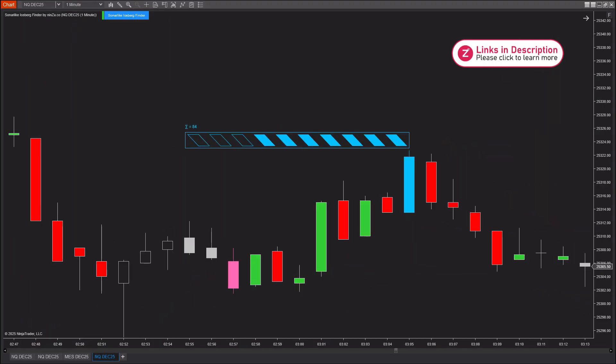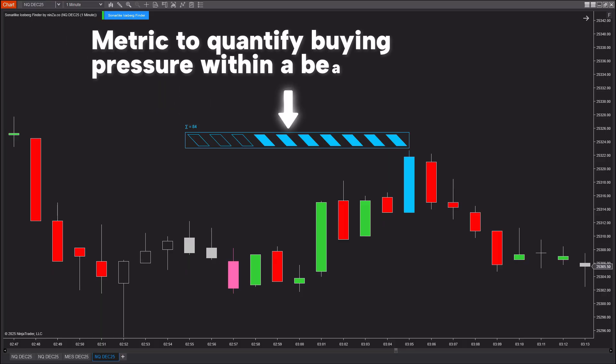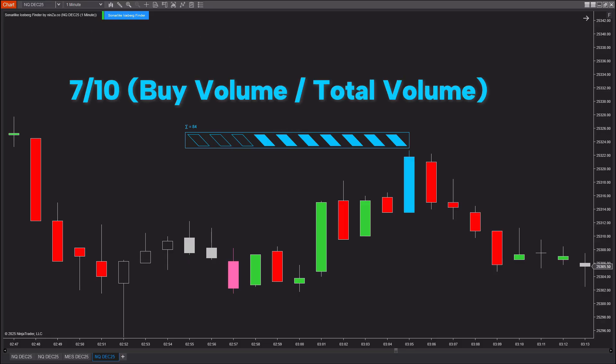Similarly, on the opposite side, when there is strong buying pressure, the indicator will show you exactly how much buying force is present within that candle cluster. The energy dots that represent buying pressure are displayed in blue. In this example, you can see that the indicator shows seven out of 10 energy dots, indicating that buyers are clearly dominant within this pressure zone.